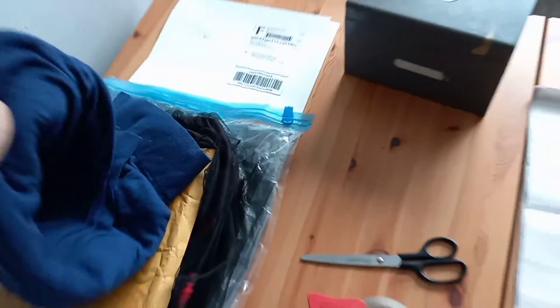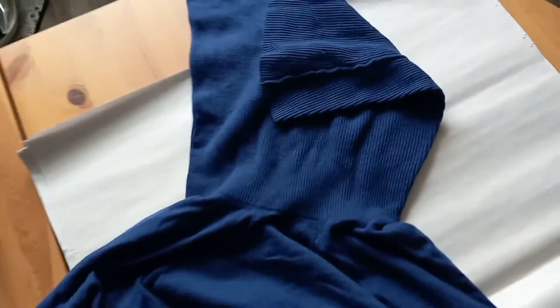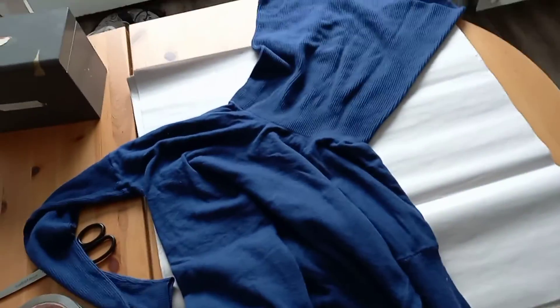We also have this royal blue cardigan. Now these are pretty popular — turtlenecks coming back. Look at the size of that thing, this thing is massive. I'll put that sale right here.